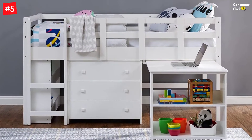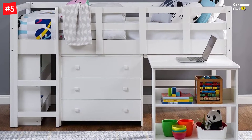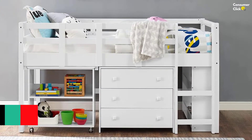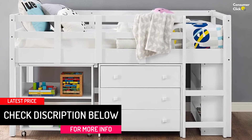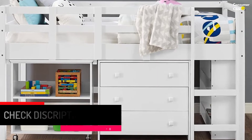It measures 79 by 43 by 41 inches. The Naomi Home Low Study Loft Bed Twin is a perfect addition to any kids', teens', or dorm room. The loft bed with desk is built with space-saving functionality and comes with a reversible ladder, spacious bookshelf, and pull-out desk, making it the perfect kids' low loft bed.